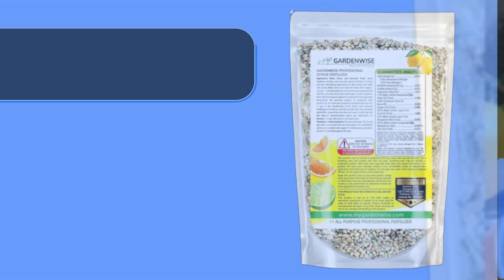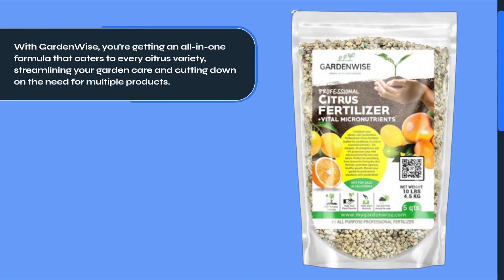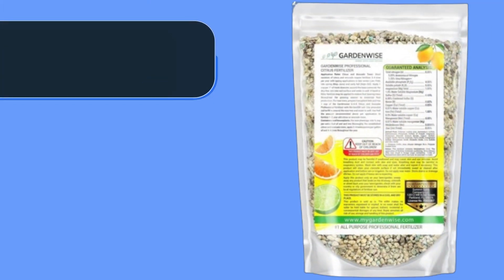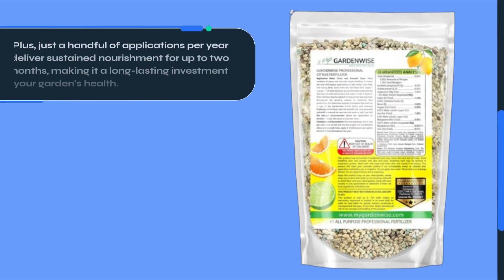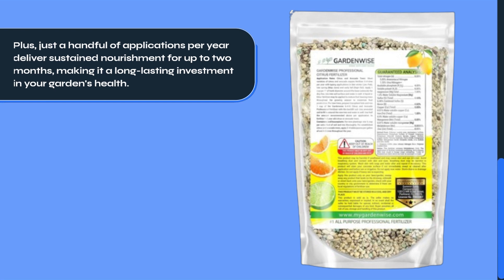Let's talk about smart savings. With GardenWise, you're getting an all-in-one formula that caters to every citrus variety, streamlining your garden care and cutting down on the need for multiple products. Just a handful of applications per year deliver sustained nourishment for up to two months, making it a long-lasting investment in your garden's health.